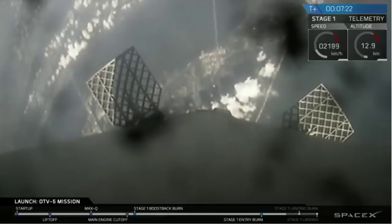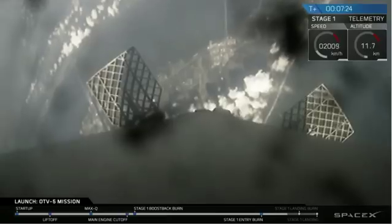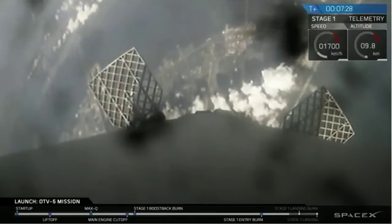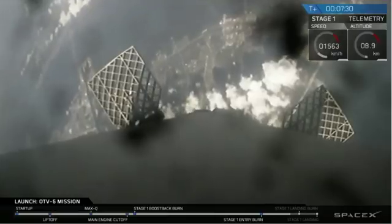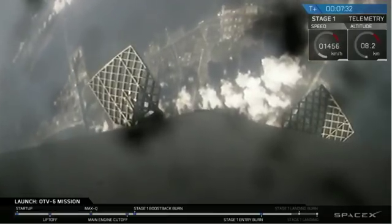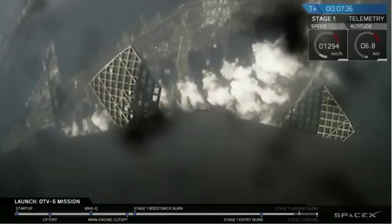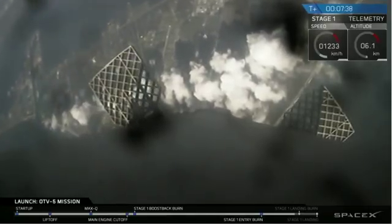Stage 1 is transonic. Coming up in just a few seconds now, we're going to begin the landing burn. That will slow the vehicle down for a gentle touchdown.